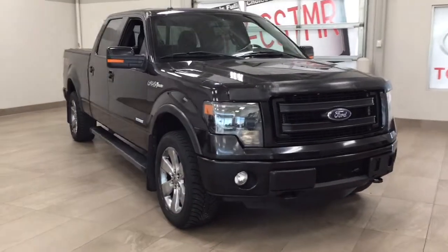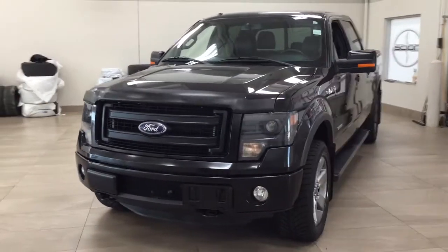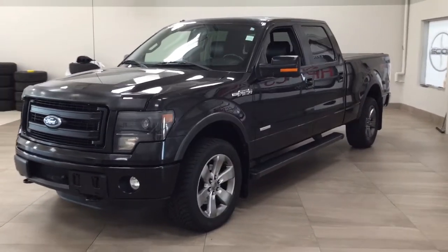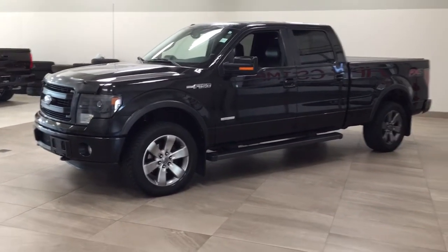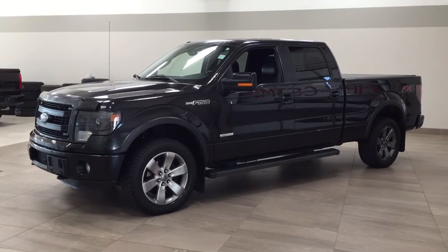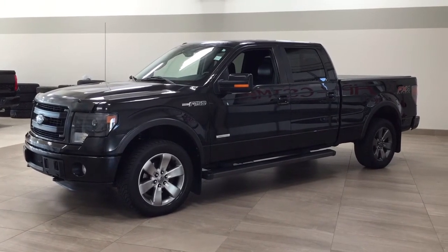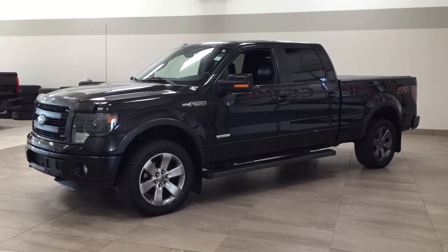Thank you so much folks for watching this video today. If you have any questions, please visit us — we're located at 31 Automall Road in Sherwood Park, Alberta, Canada. Our phone number is 780-410-2455, or please visit our website at sptoyota.com to reach us by email. Once again, thank you so much for watching. If you have any comments or additional questions, please leave them in the comment section below. Make sure you have a great day and I hope to see you next time.